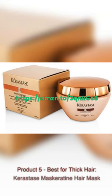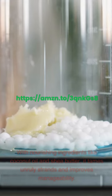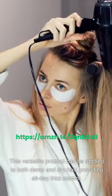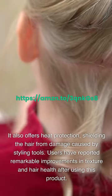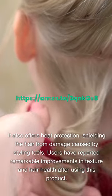Product 5 – Best for Thick Hair: Kerastase Mascarotein Hair Mask. This product is specifically formulated for thick hair types that are prone to frizz. With nourishing ingredients like coconut oil and shea butter, it tames unruly strands and improves manageability. This versatile product can be applied to both damp and dry hair, providing all-day frizz control. It also offers heat protection, shielding the hair from damage caused by styling tools. Users have reported remarkable improvements in texture and hair health after using this product.